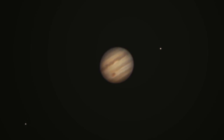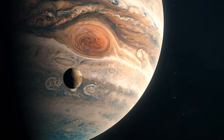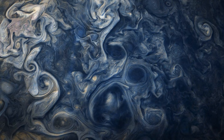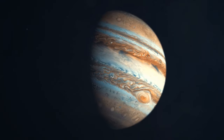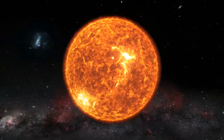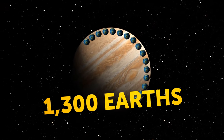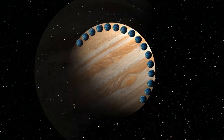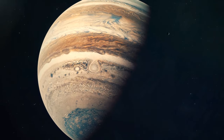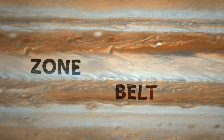Jupiter is made mostly of hydrogen and helium, just like our sun. However, it didn't gather enough stuff during its formation to become a star. Instead, it became a colossal ball of gas that could fit more than 1,300 Earths inside. Jupiter has interesting patterns of dark and light clouds that go around the planet in alternating bands like giant stripes. These dark stripes are called belts, and lighter ones are called zones.